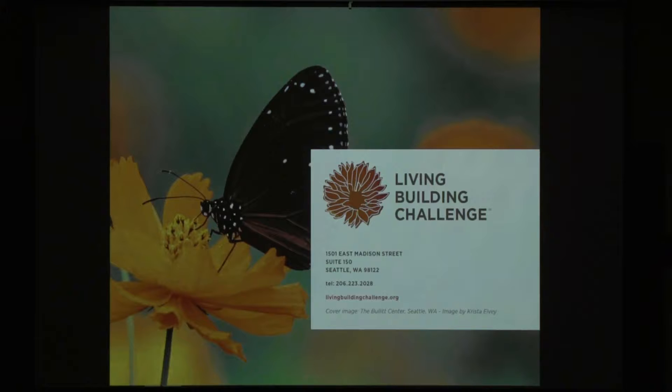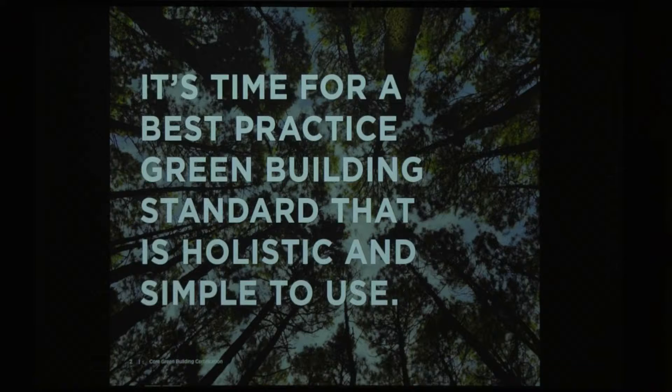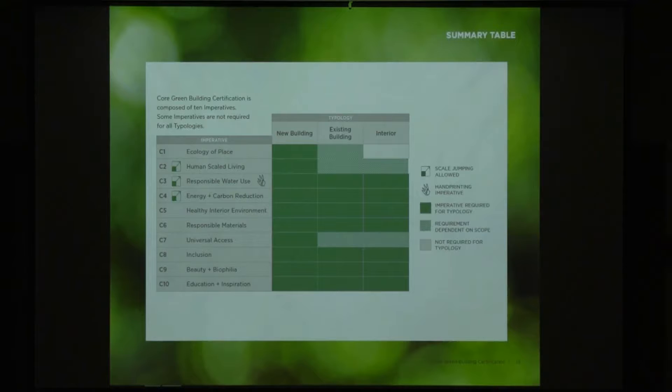That was Living Building Challenge 4.0 from a fire hose. We also want to share the other programs that ILFI has to offer that some of you may not have heard of before. The core certification program is brand new — released less than two months ago, so it's just off the ground. There are probably no core projects yet, though maybe one or two are considering it. It's time to practice the best green building standard that's out there. This overview of the core program shows those 10 out of 20 imperatives, including where scale jumping is allowed.